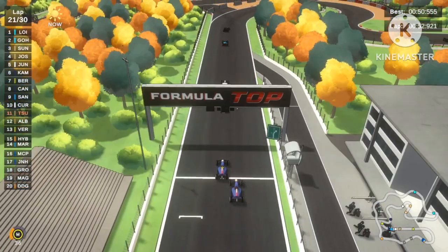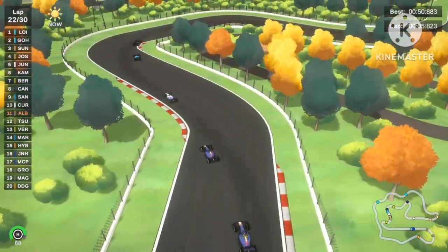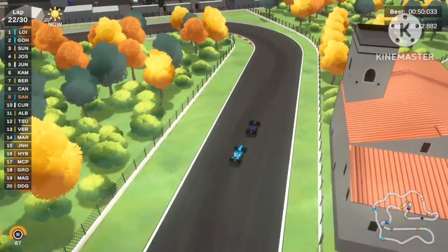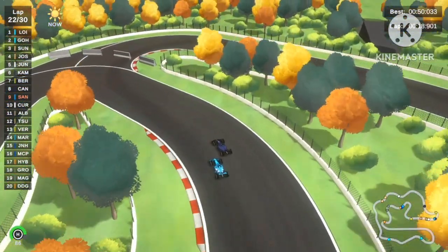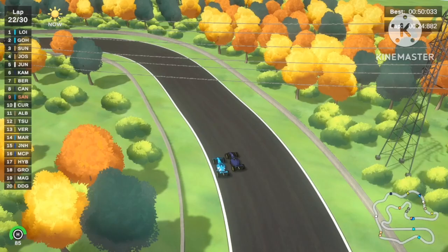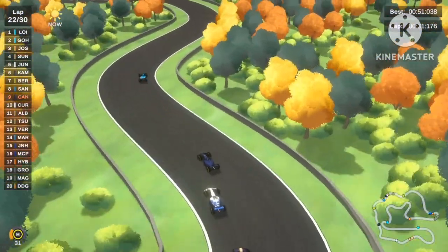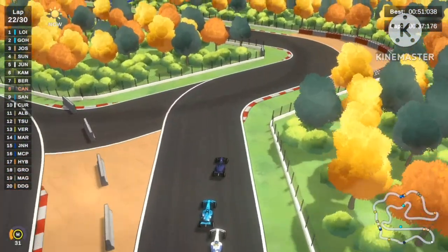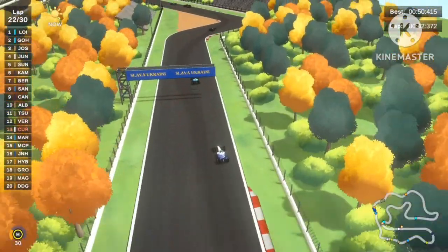Yuki Tsunoda is a teammate and gives space for the car on fresh tires. Bora Cantor and Christian Santos are fighting for 8th place. Christian Santos dives on the inside, but Bora Cantor has medium tire grip. Christian Santos pushes Bora Cantor wide but then makes a big mistake. Bora Cantor overtakes him and Steph Curry makes a mistake too — possibly hitting the wall. Steph Curry drops all the way to 13th place. Alexander Elbon also makes a big mistake.